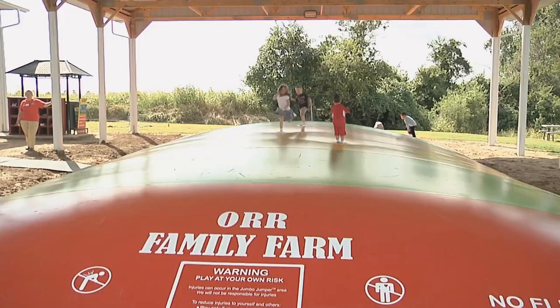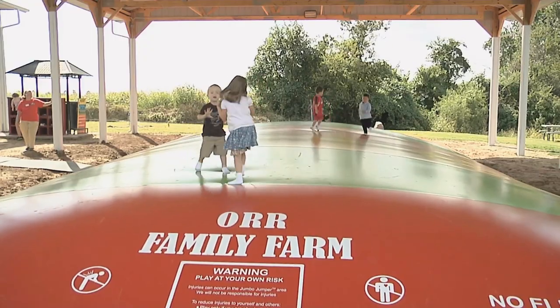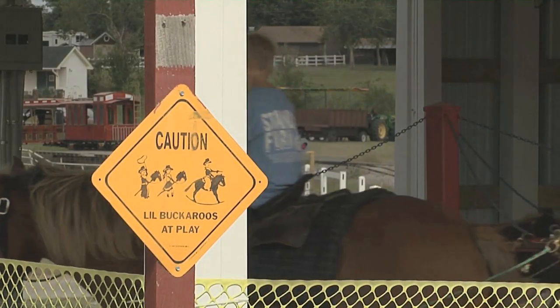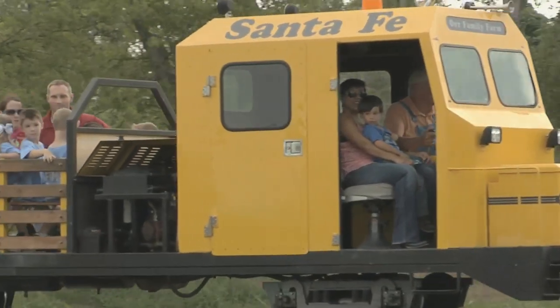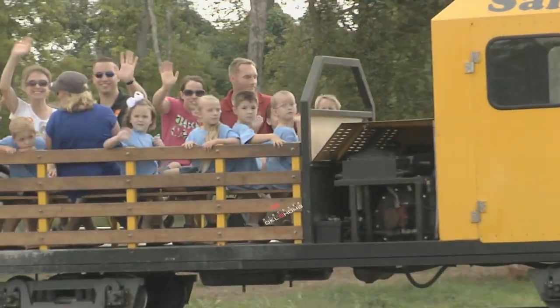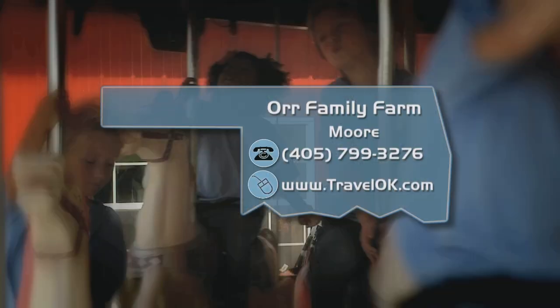Parents and kids can come out and have a pancake breakfast with Santa. For the folks at Orr Family Farm, this is not just a reopening — it's a rebirth. It means the world to us. In the beginning it was devastation, and now I just can't even describe the excitement that we've had. It's like a new beginning for us. Orr Family Farm has a great website where you can find all the information you'll need to plan anything from a wedding to a field trip — linked from the Discover Oklahoma page at TravelOK.com.